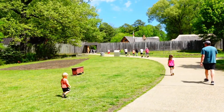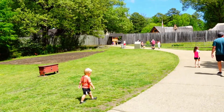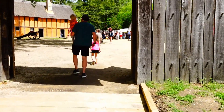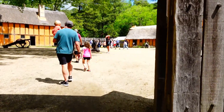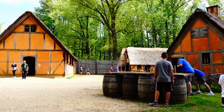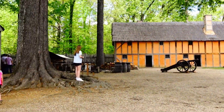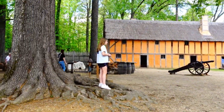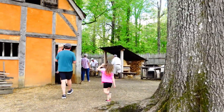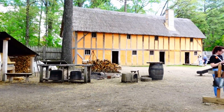Now to the settlement, which I think is actually a recreation of what it would have been like back in the day. Those roofs look like a major fire hazard! It's really neat to have people at each one that are dressed up and can answer questions and all that.